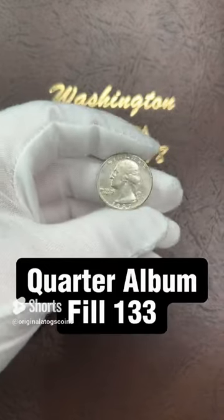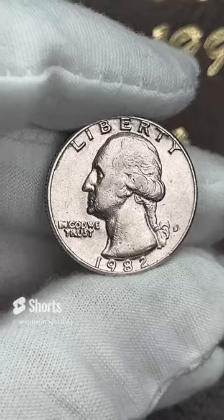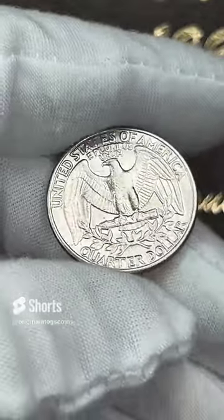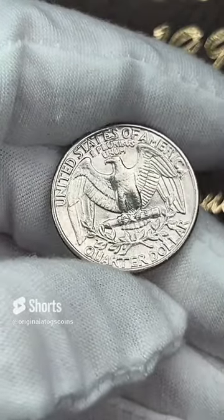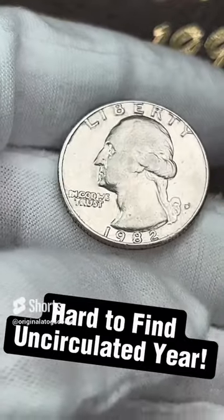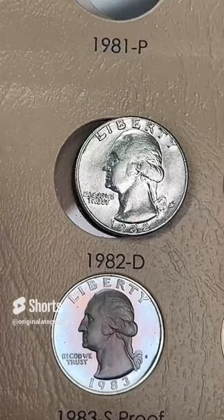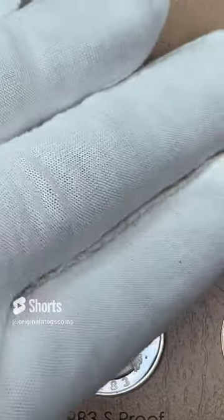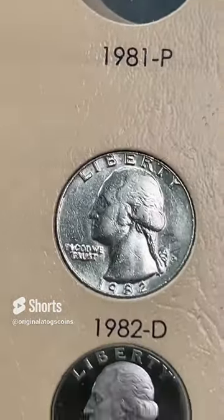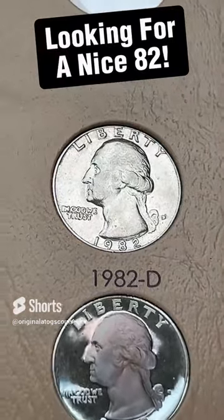Today's quarter — we got a 1982 clad out of Denver. This one has a little detail in the hair, but it is well circulated. 1982 and 1983 — there were no mint sets, so it is harder to find the nicer coins in those years. But we are going to fill a spot with this one — this is the best one I have. Hopefully we get a nicer one at some point soon. We are putting this in right above this beautiful proof. There were proofs in 1982 and 1983, but not mint sets, so the business strike circulated coins are harder to find. We are filling a spot, so that's good.